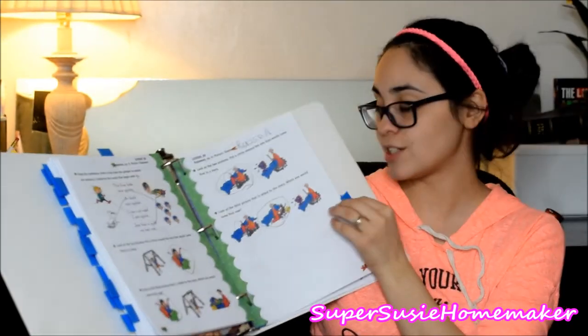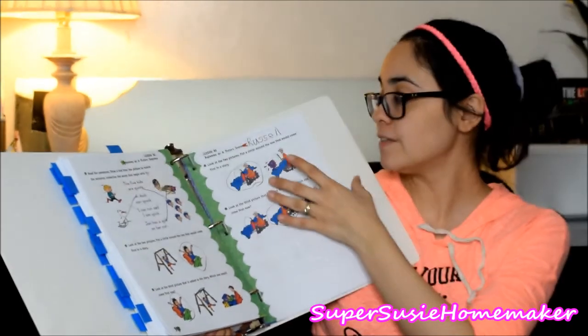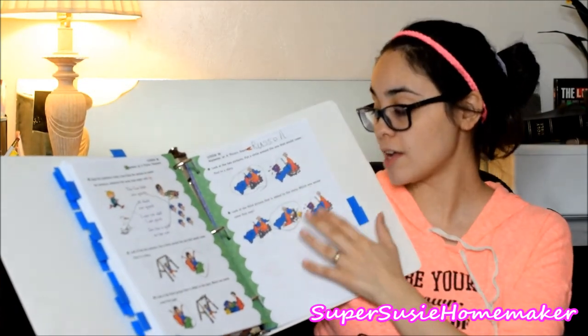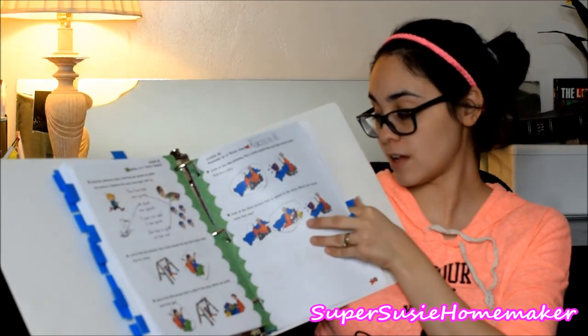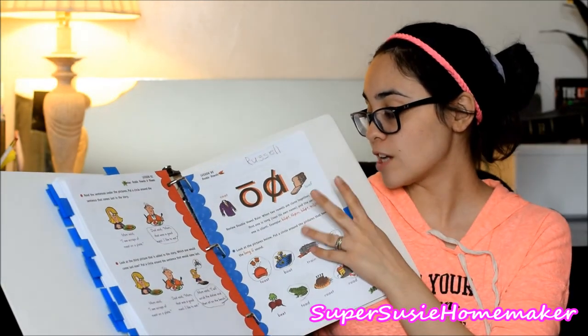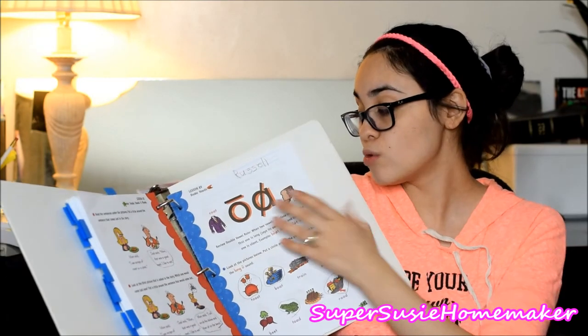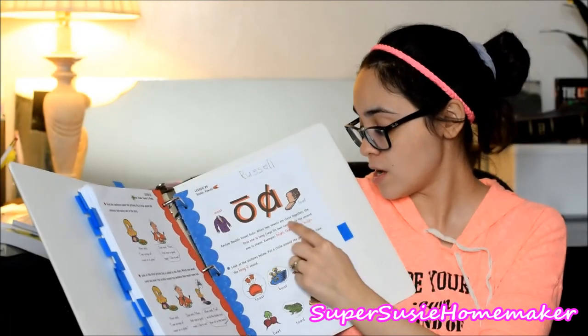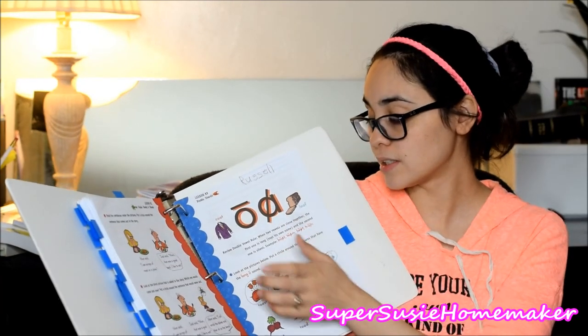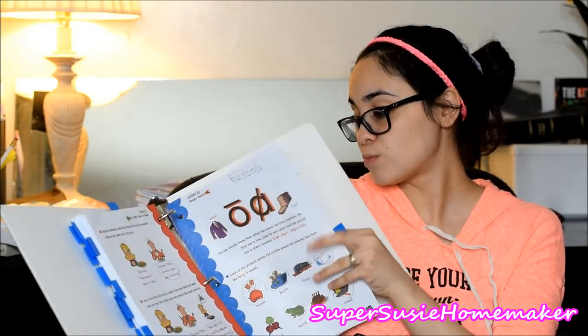This is just another activity where we're actually doing the sequencing of a story — what came first, what came last, kind of thing. And this is where he's at now. We're talking about double vowel rules — when two vowels are right next to each other, the first one is long, it says its own name, and the second one is silent. He's reading pretty well with that, and that's where we're at so far.